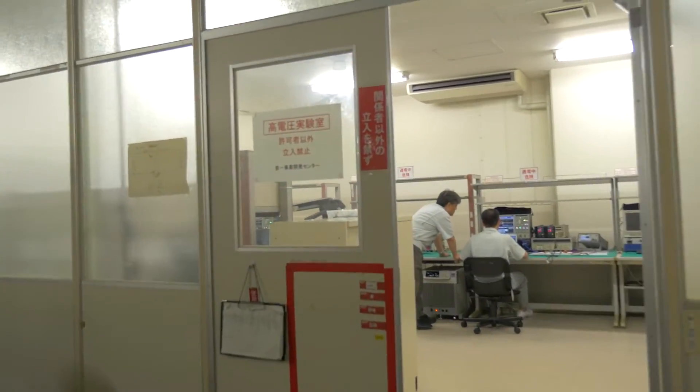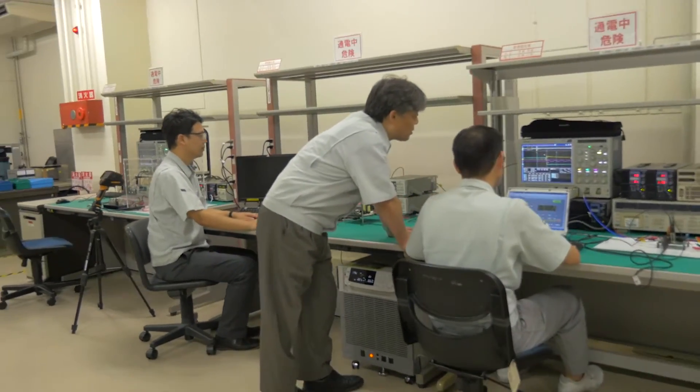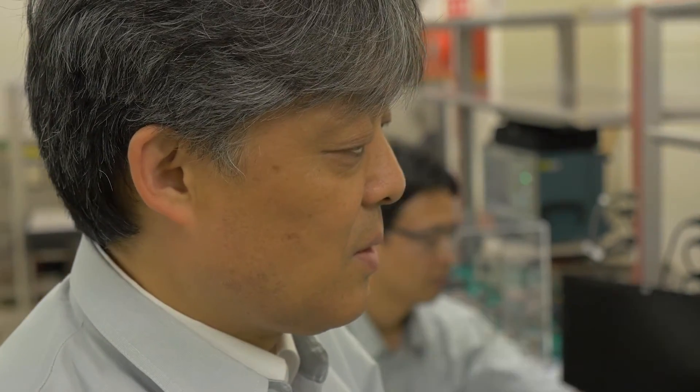Research into GAN as a power device began back in 2004. Since joining Panasonic, Yasuhiro Uemoto has been involved in the development of semiconductors. When he came across GAN, he remembers being super excited at its latent potential.